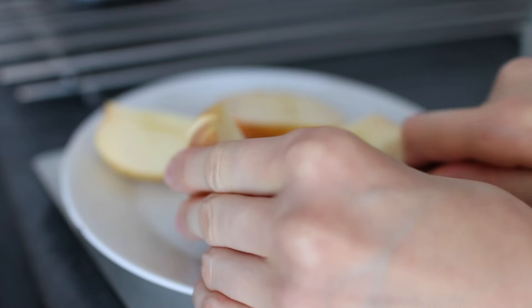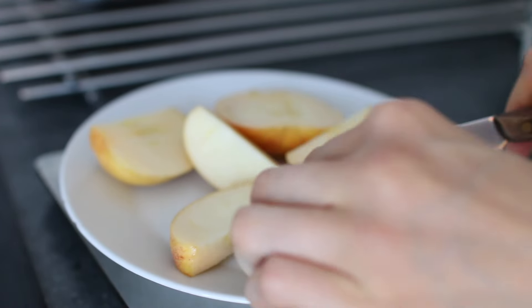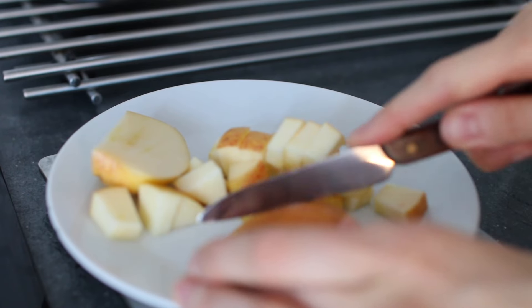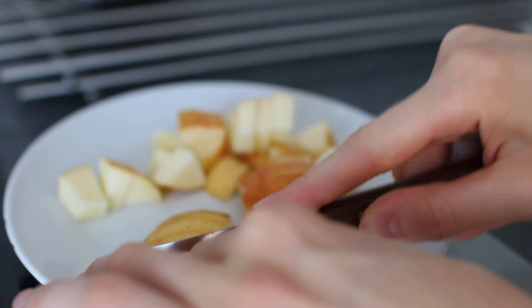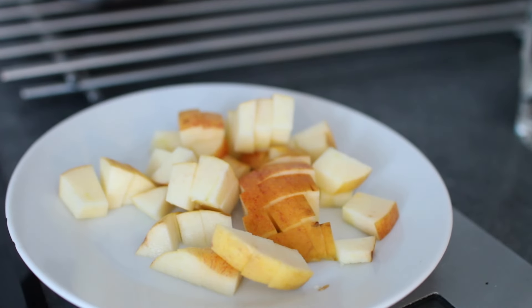Welcome to a new 'what I eat in a day.' I just recovered from a cold, so if my voice is weird, that's why. I had an apple that wasn't crisp anymore, so I thought it would be perfect to make apple and cinnamon oats.